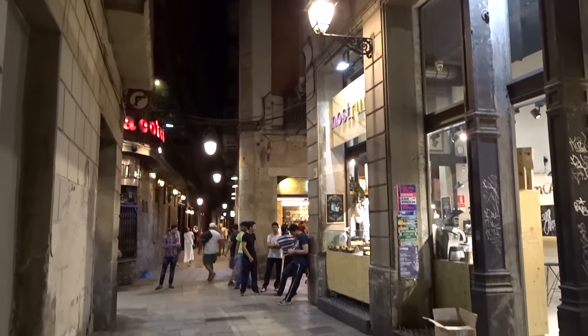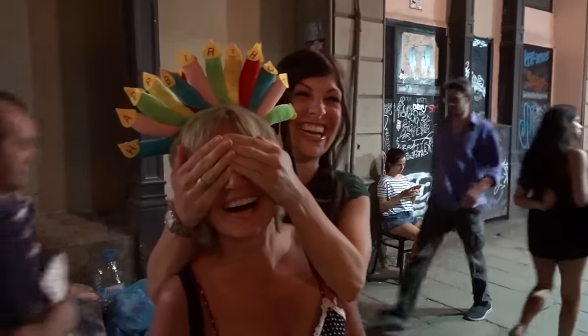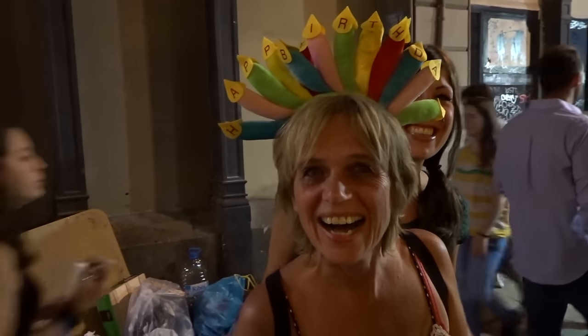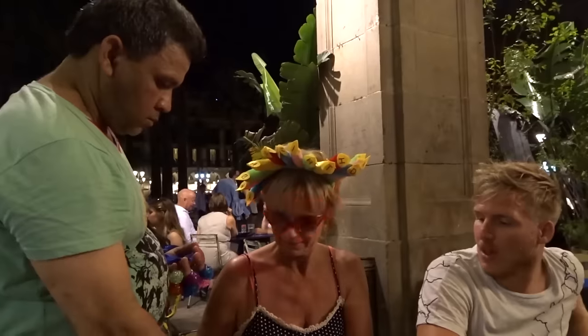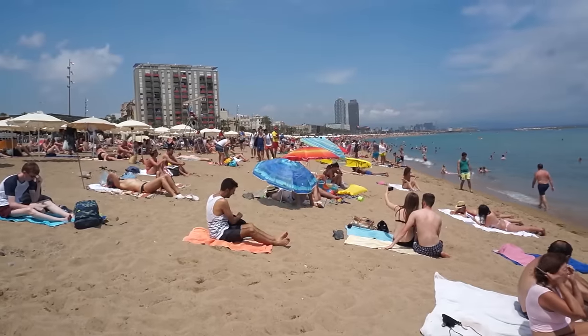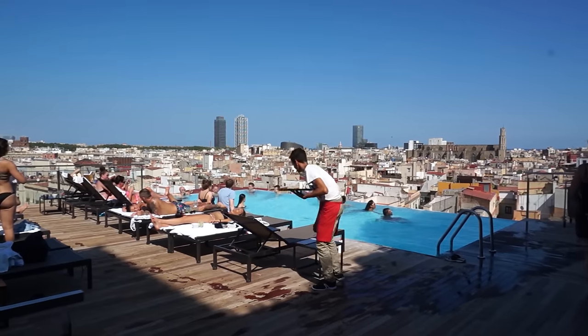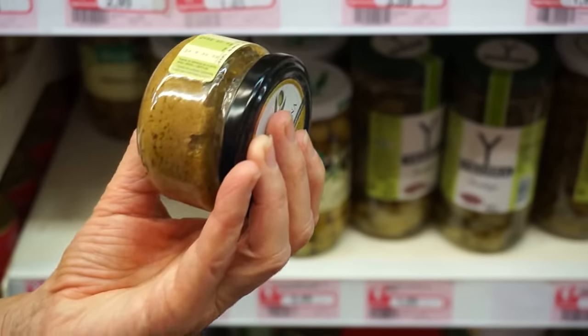During our stay in Barcelona, my family and I stayed at Plaza Real, a gorgeous square next to the Ramblas. We chose Barcelona to celebrate my mom's birthday, and we had a few hilarious moments. Summers are extremely hot and busy in Barcelona, so you may want to consider fall. As a bonus, check out the rooftop at the Gran Hotel Central Barcelona. I also recommend trying out some odd Spanish snacks.